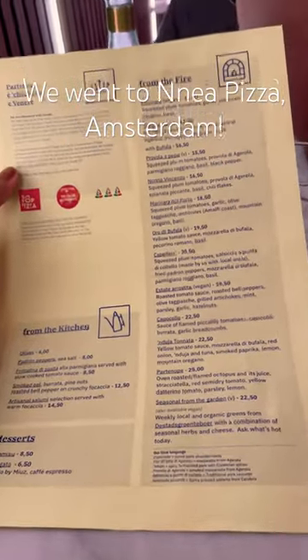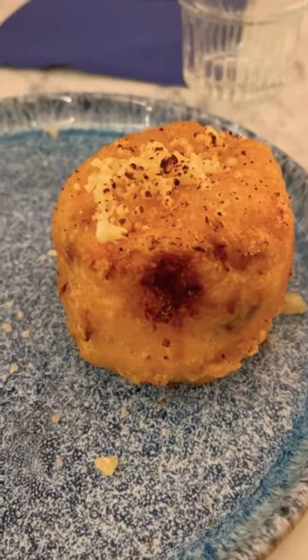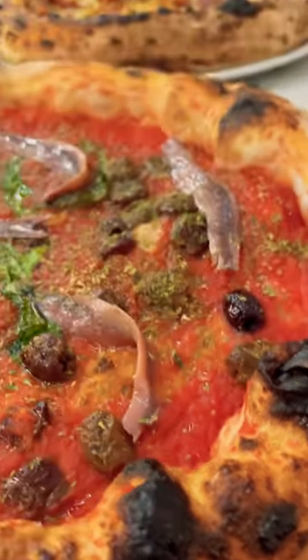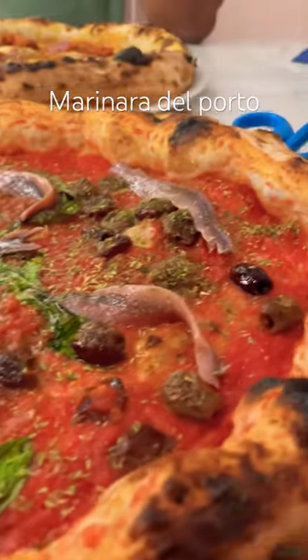Today we are at Enia Pizza Amsterdam after waiting 5 months for this reservation. We started with Frittata de Macaroni. I ordered the Marina de Porto pizza with anchovies, and my husband ordered the Tonato pizza.